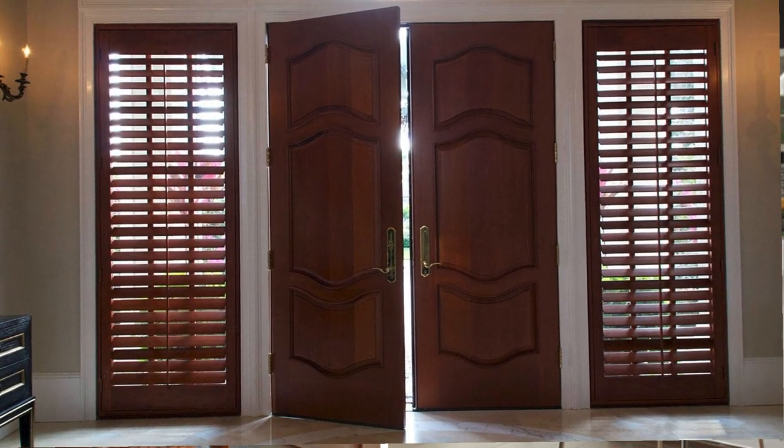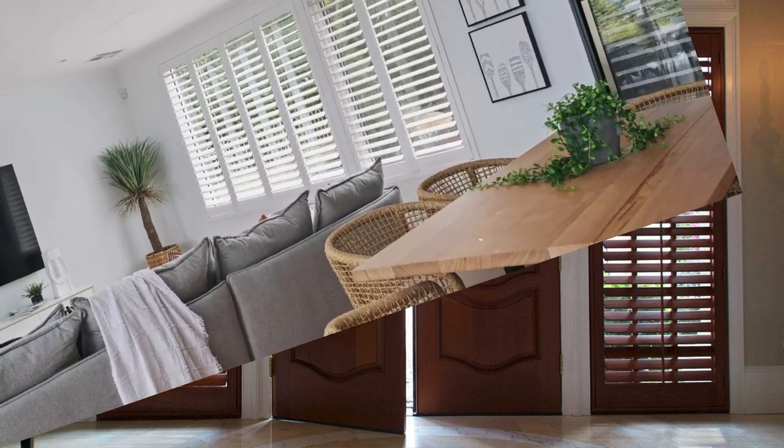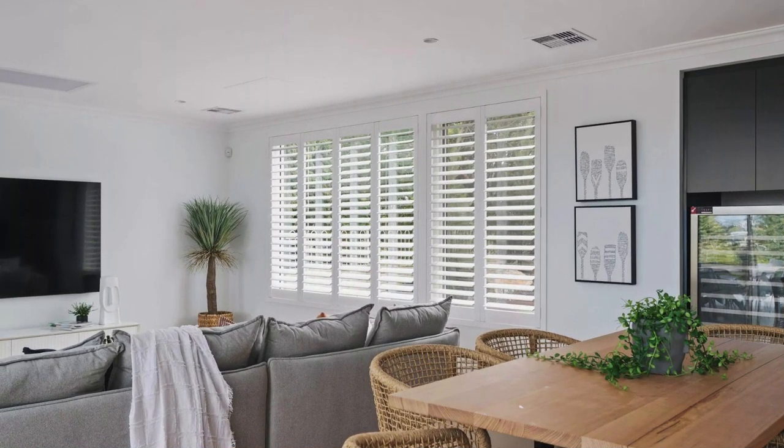Ultimately, window shutters transcend their utilitarian purpose, becoming integral components of a home's narrative, telling a story of style, functionality, and a nuanced relationship with the surrounding environment. Whether chosen for their historical significance or design versatility, they remain a timeless and meaningful choice for any home.